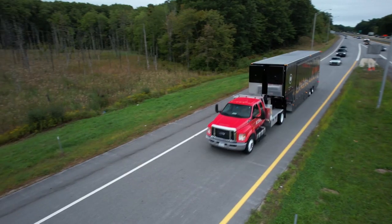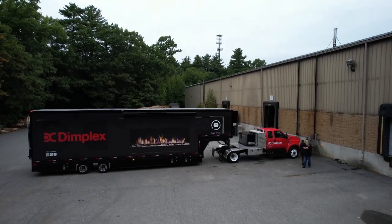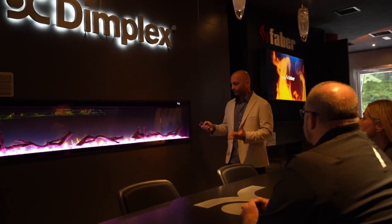We're trying to get the word out, and we're doing so in a big way. We have a mobile showroom that travels all over North America to bring our products to you.